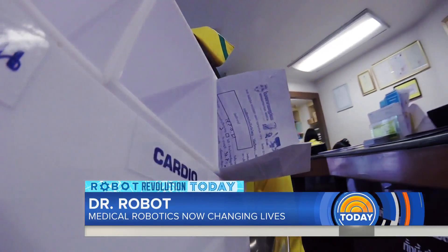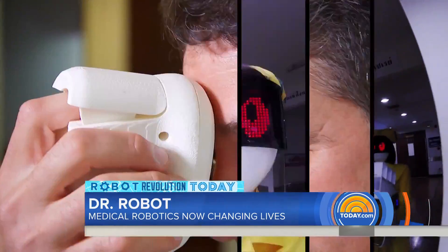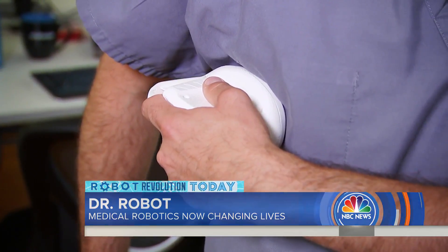Now a nurse has more time with the patients and to work on other important things. But there is a whole lot more to emergency room robots than cyborg caregivers. Star Trek fans might recognize the Tricorder — that handheld device that can diagnose any medical problem with one quick scan.